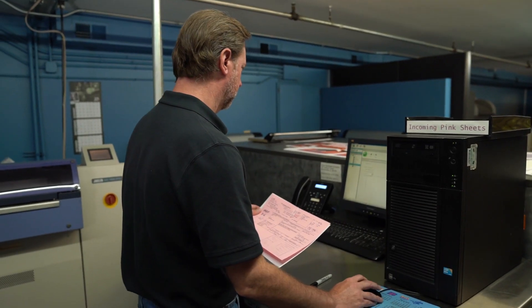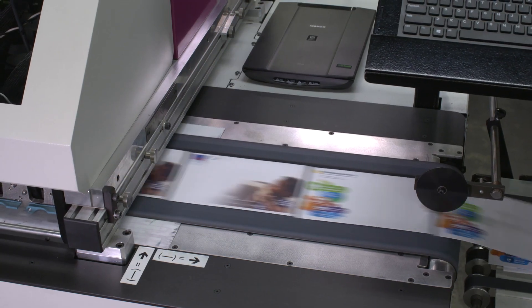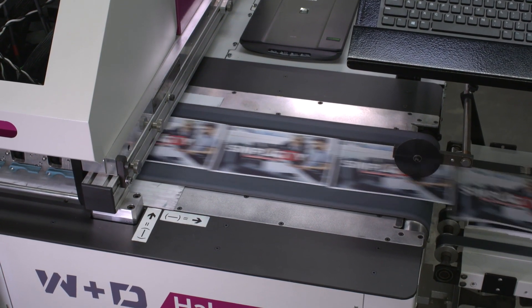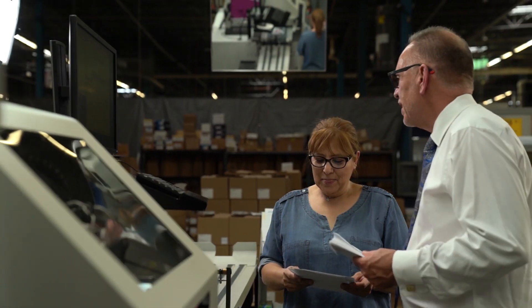It used to be that when we ran all of our short-run jobs, we could never make money on them because of the intense labor costs and setup times — it was more of a break-even proposition. This is the first chance we've had to do multiple copies, make great money, and do great quality work. The combination of great machinery and great people produces great quality work with great service.